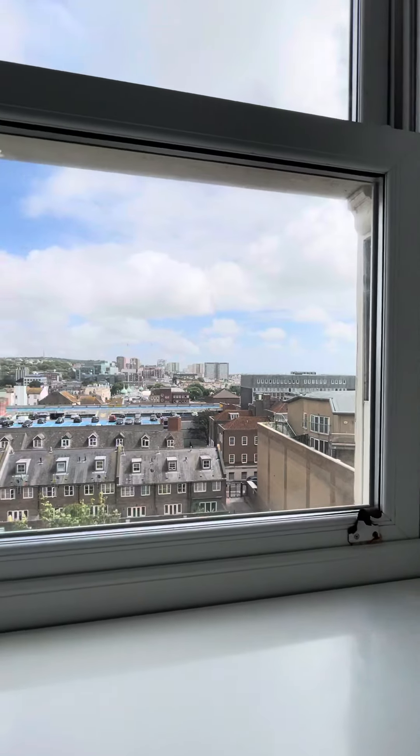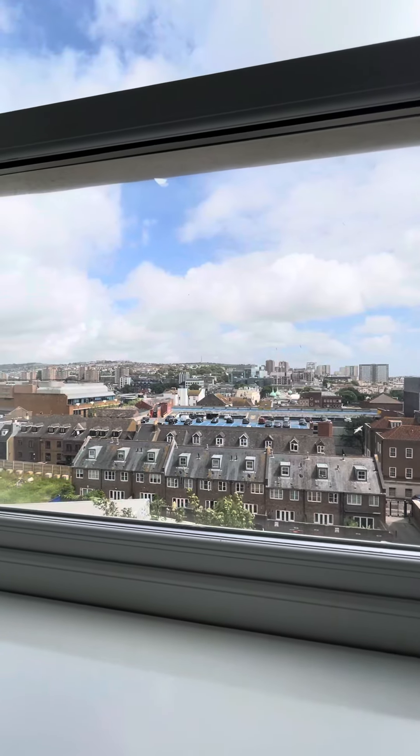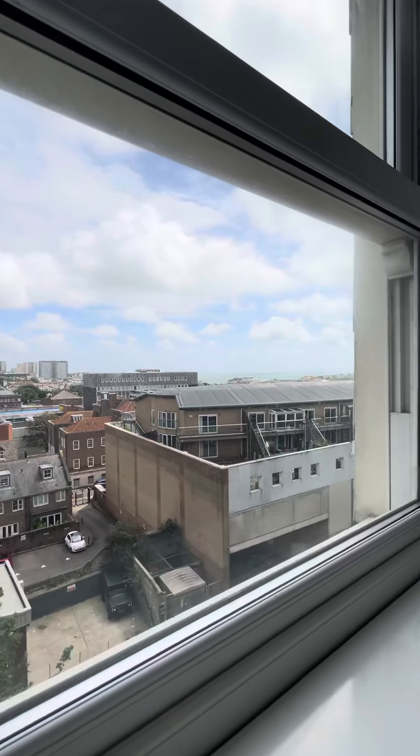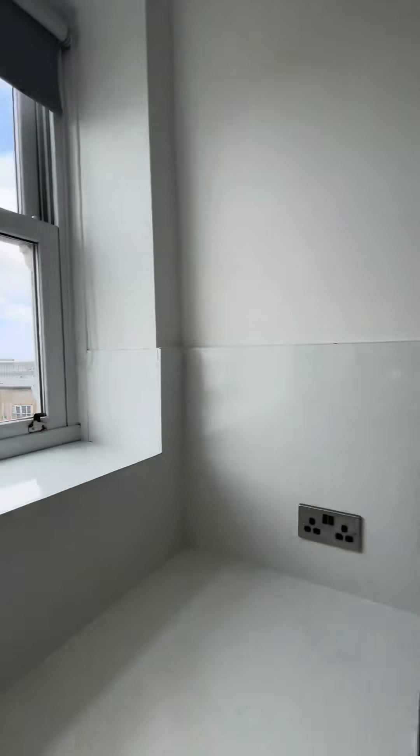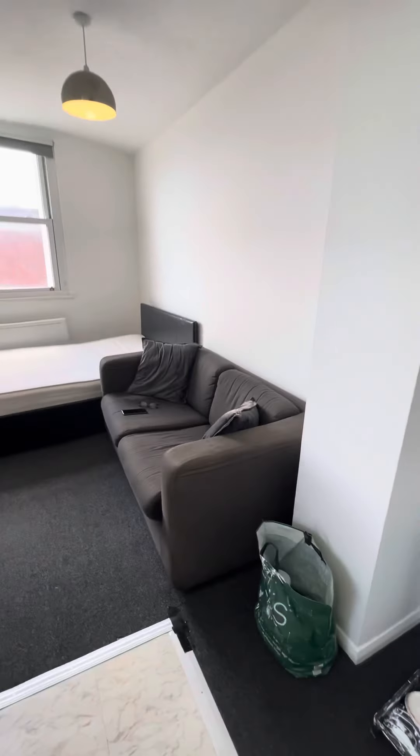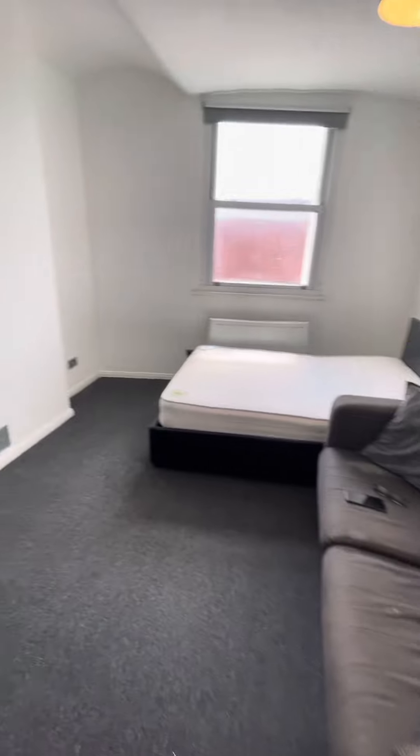Double glazed sash window with easterly views — over across to, you've got Amex over there and you can see the sea just down south. We've got our breakfast bar and then round to the living space.